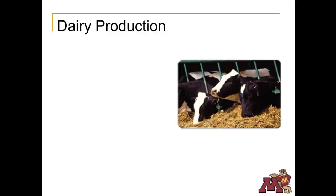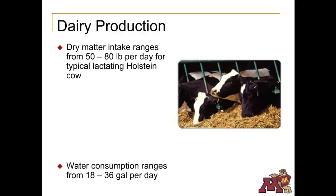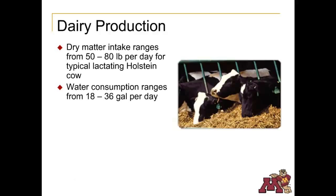The dairy cow's feed and water consumption depend on animal size, milk production level, stage of lactation, weather, diet, and management. To get the level of production described, a typical lactating Holstein can eat up to 80 pounds of dry matter each day. Water consumption can range from a low of 18 gallons per day for low producing cows in cool weather, to 36 gallons per day for high producing cows in hot weather.